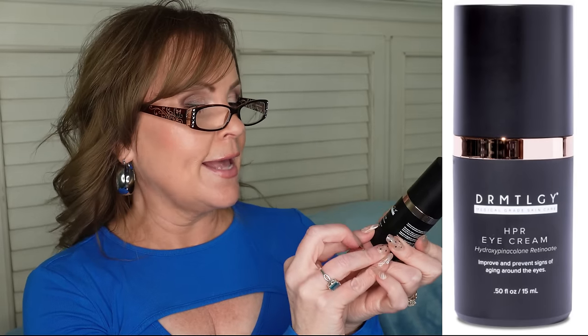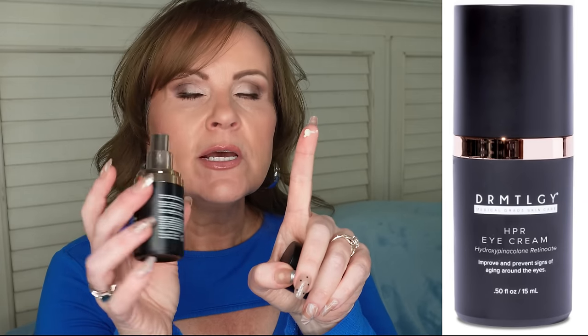This is the Dermatology HPR Eye Cream — hydroxypinochone retinoate. It's formulated to improve and prevent signs of aging around the eyes, and boy does it. A little tiny bit goes a very long way — in two bottles I've gotten about six months of use. Please try to stay away from silicones in your skincare: silicone creates a barrier and sits on top of the skin — that's what blurring primers and foundations do. For skincare, you want actives to sink in, not sit on top. This cream is really gentle, lovely, sinks in easily — I love, love, love this product.